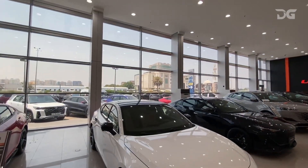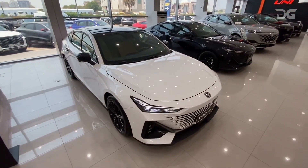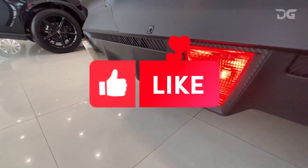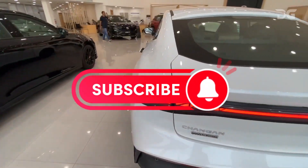That's all for this video. I hope you found it helpful. If you have any questions or comments, please leave them below. And if you liked the video, be sure to give it a thumbs up and subscribe to our channel for more car reviews like this one.